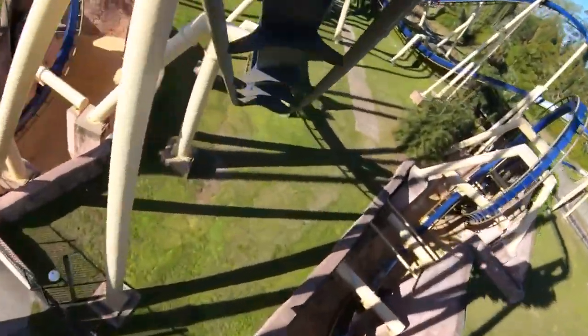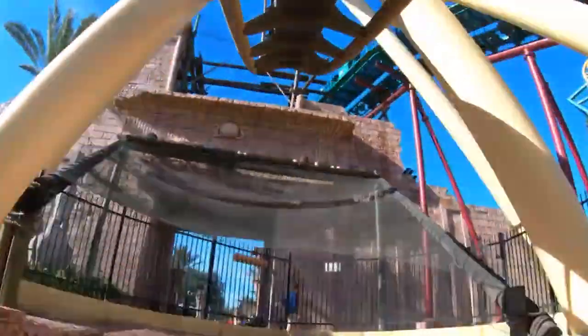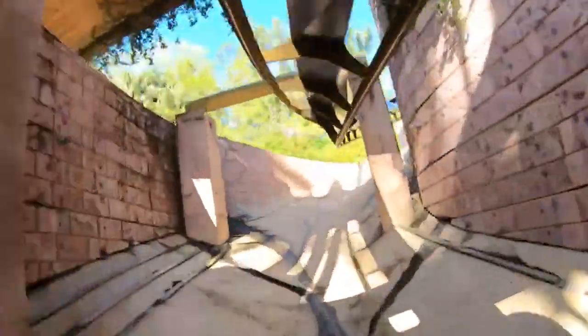Number 13: Montu at Busch Gardens Tampa. I didn't have the highest expectations going in — I didn't think any B&M Invert could beat Great Bear or Raptor, but this ride did not disappoint. I had no idea a ride could pull so many positive G-forces so quickly. The big thing with Montu is not sustained positive Gs, but quick snaps that really catch you off guard — specifically the exit of that Batwing element where you pull out of the trench and get a whip of positive G-force. The second half of the ride takes place largely underground in a trench, which adds to the experience. Montu is my highest-rated B&M Invert.